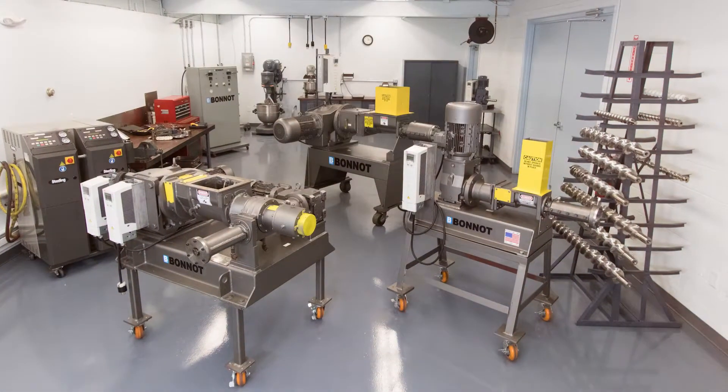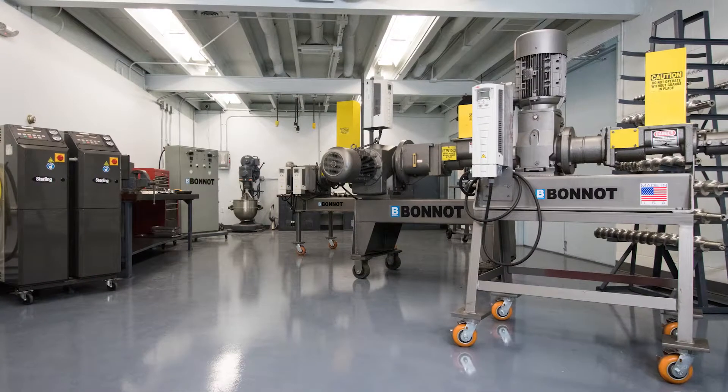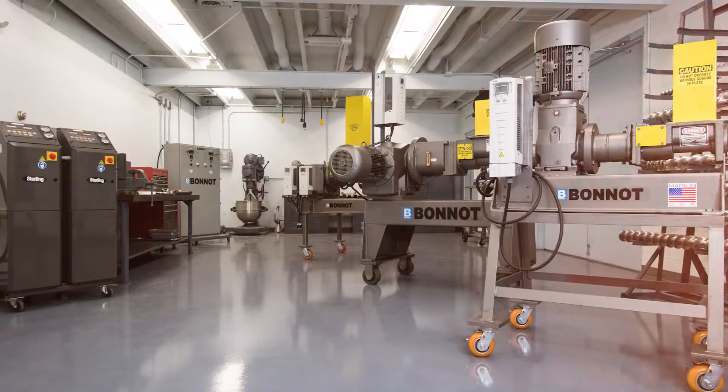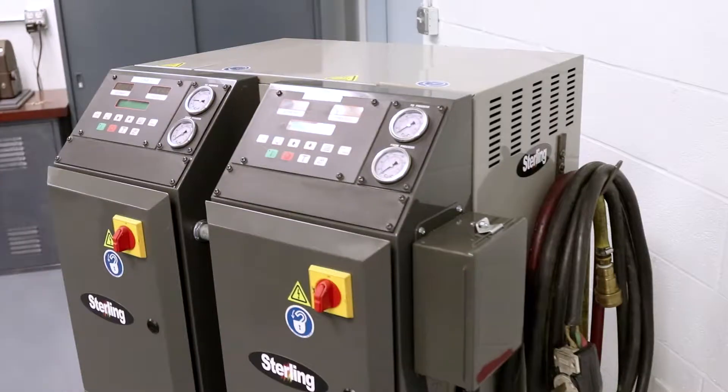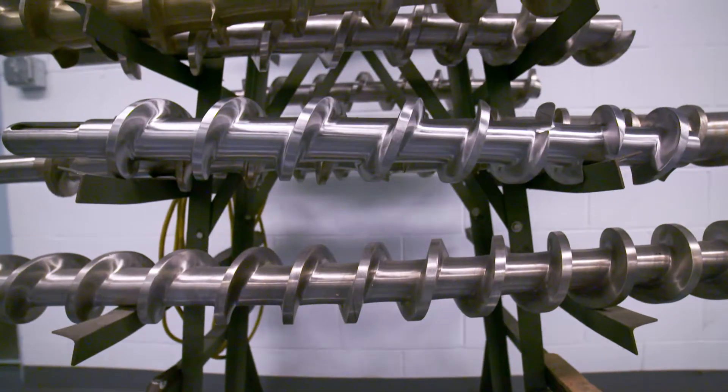This is our test facility. It happens to be in the same facility as our corporate headquarters, and our manufacturing is right out back. So a lot of our trials for customers are conducted right in this room. We have different temperature control units, mixing equipment, and just a plethora of different forming dies.